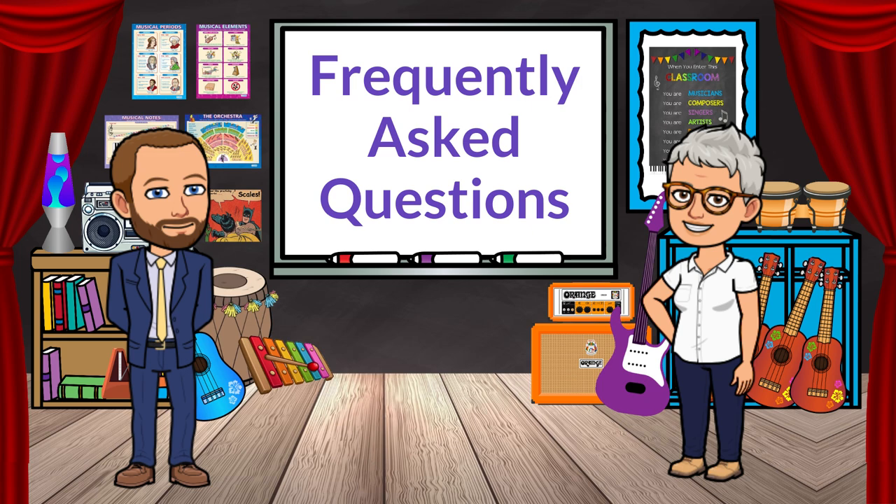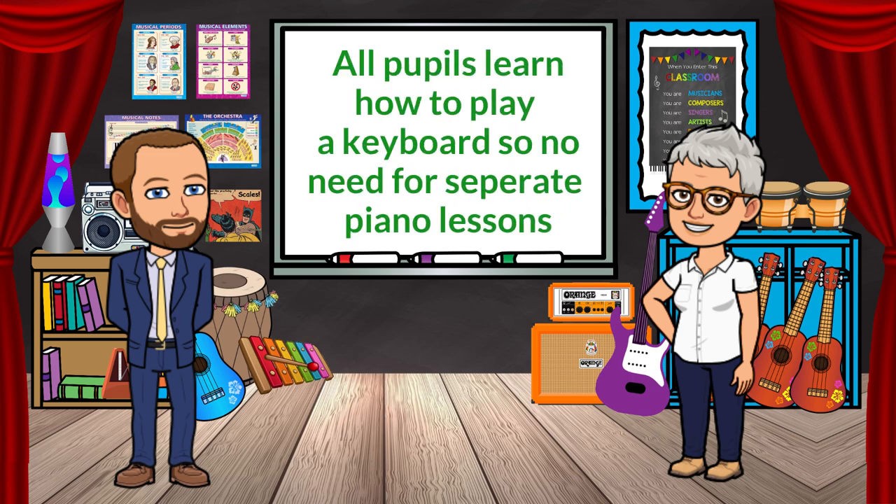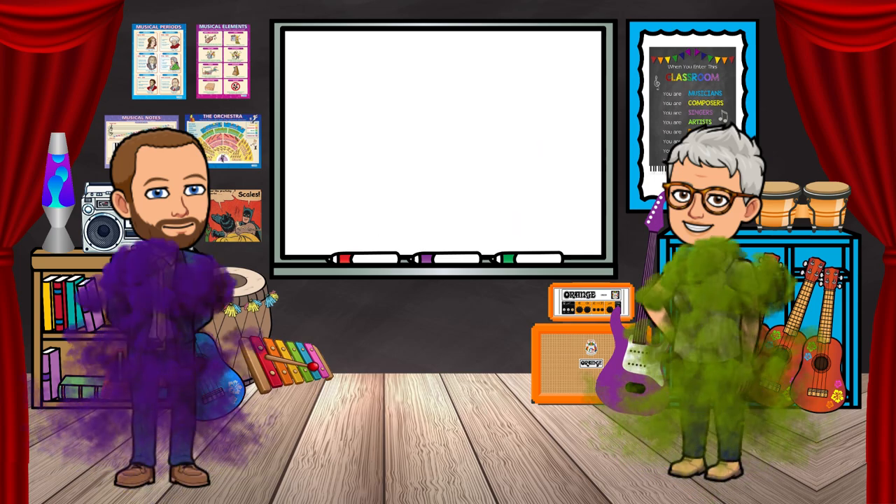Are piano lessons available at Kymtawe? We don't do piano lessons as such because every pupil learns to play the keyboard. We can recommend a good piano teacher for you though if you wish to look for private lessons.